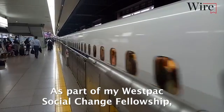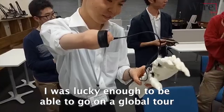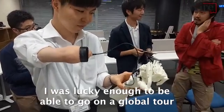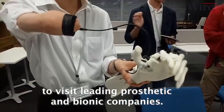As part of my Westpac Social Change Fellowship, I was lucky enough to go on a global tour around the world to visit leading prosthetic and bionic companies. And it was just amazing — I never would have been able to do that without Westpac's support.